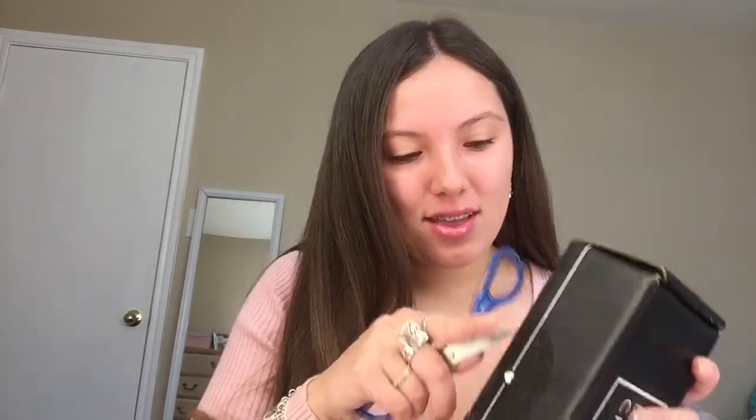Hey guys, so today we are doing an unboxing of my October BoxyCharm box. I haven't opened it yet, and I've had it for like almost a week. It's been really hard not to open it because I really want to know what's inside. All I know is that I got an eyeshadow palette, and I think it's a brown one.